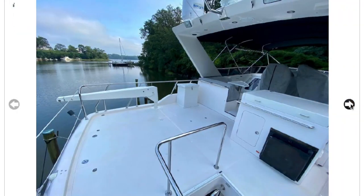Up on the flybridge, when the tender isn't here this is great space — put some deck chairs here and hang out. I really like when they put the grill and outdoor kitchen on the flybridge, out of the main communal living space.